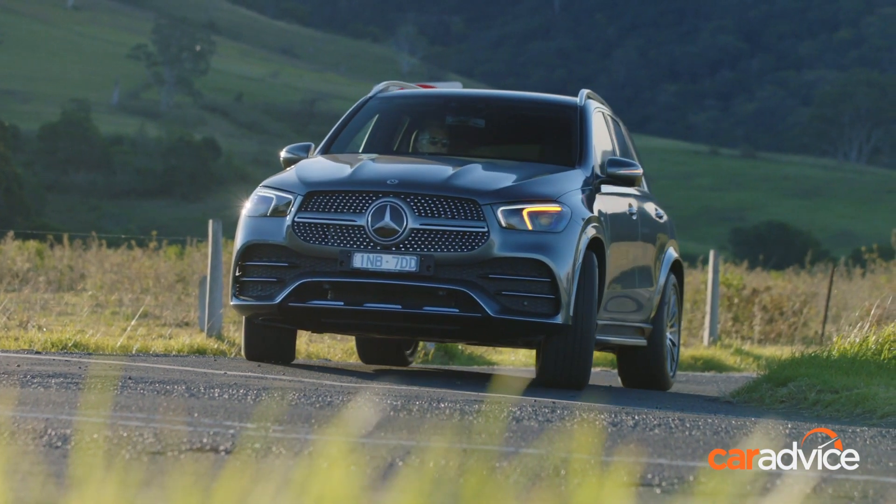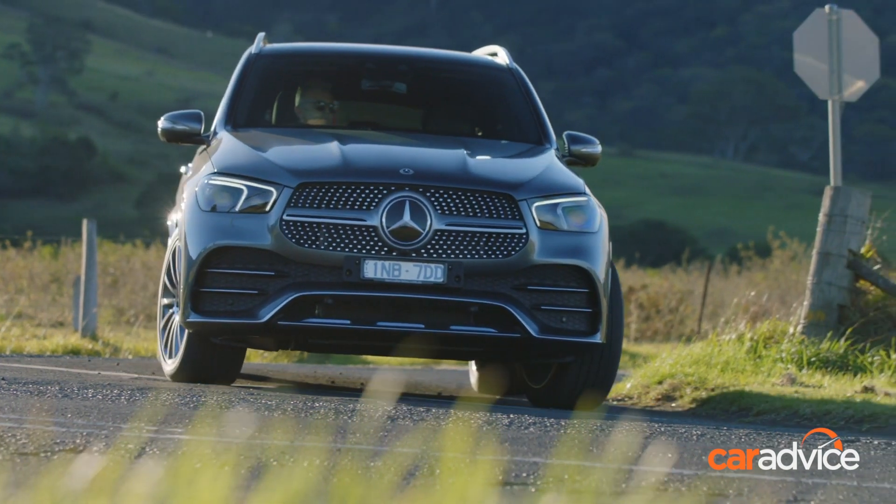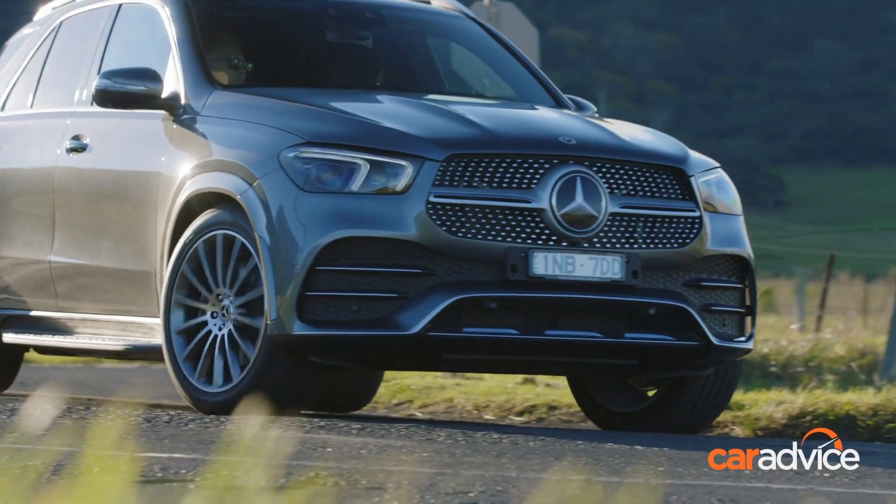As ever, if you want more information on this car, head over to CarAdvice.com and check out the written component of this review. And don't forget to like and subscribe and leave us your thoughts below in the comments.